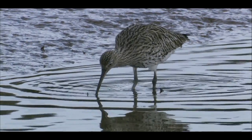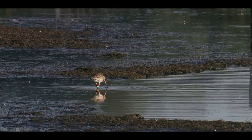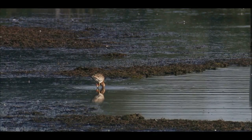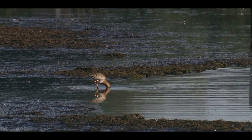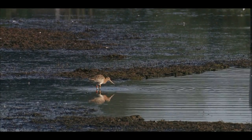Just how much food is contained within the mud can be appreciated by watching a wader like this black-tailed godwit. Each time it raises its head to swallow, it has found a tasty treat. The fewer times it probes between swallowing, the more fruitful the feeding.